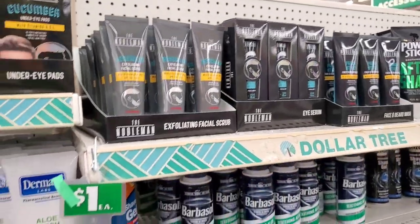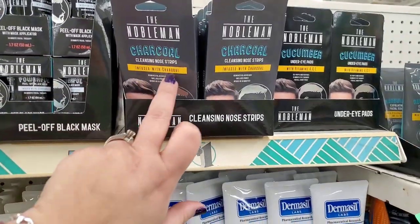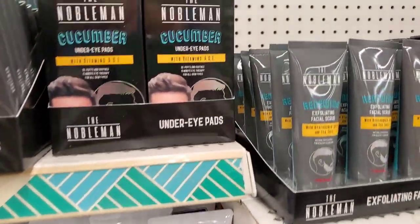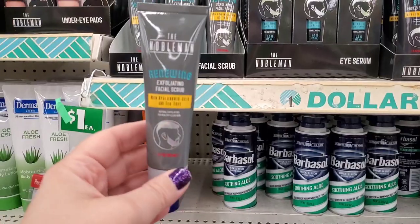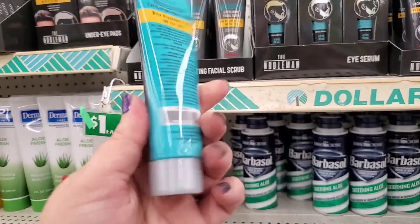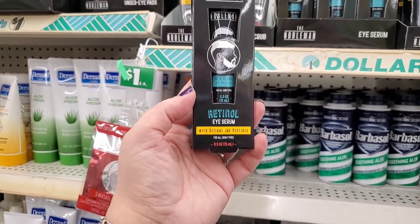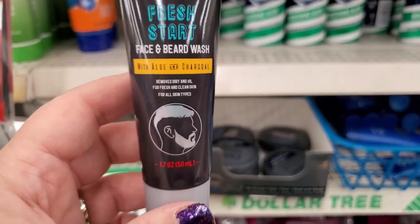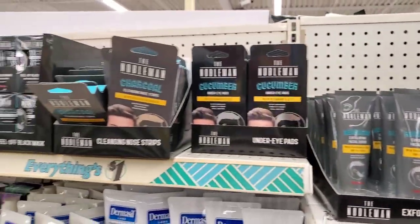Out by the Nobleman I see an entire line of men's products — fabulous, stock up now for Christmas! They have a charcoal peel-off mask in 1.7 oz, charcoal cleansing nose strips — two for a dollar — cucumber under-eye pads with vitamins A, C, and E, a tea tree oil and hyaluronic acid facial scrub, a retinol under-eye serum with peptides for all skin types, and a fresh start face and beard wash with aloe and charcoal. All awesome Christmas gift pickups!